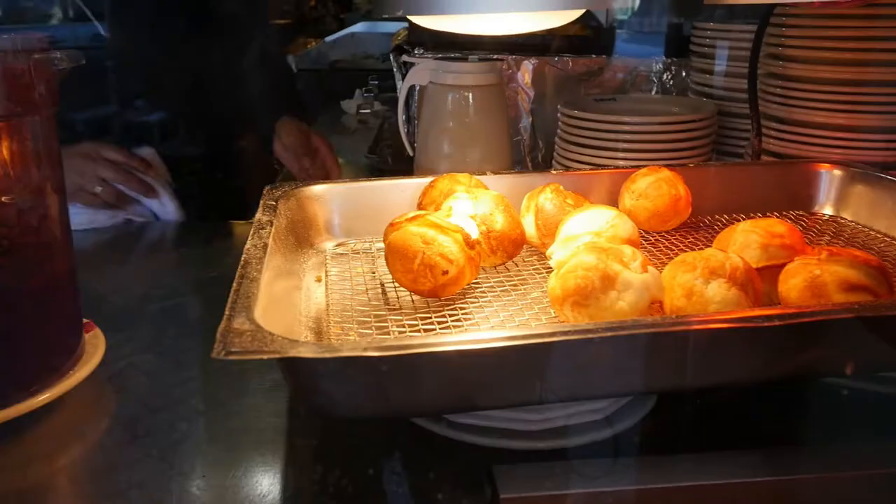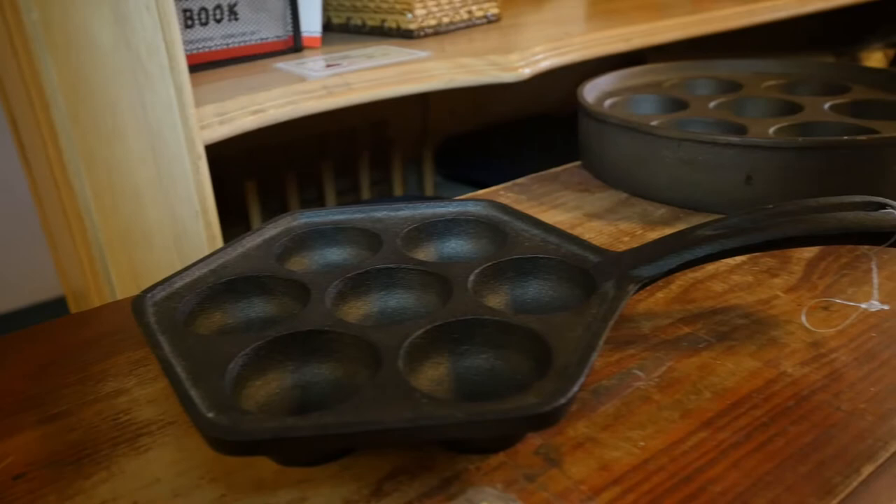Well, it's the house specialty. They're a Danish pancake ball cooked in a special skillet. It comes from Denmark. In Denmark, they have it at Christmas. In Solvang, you can have it every day.